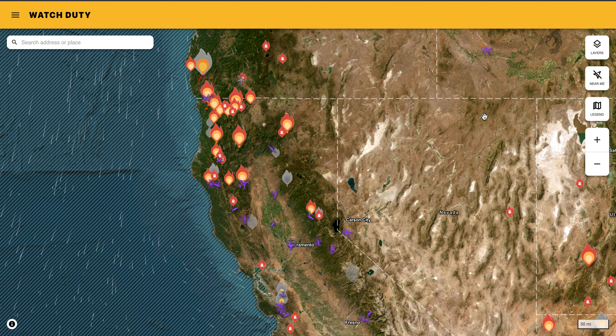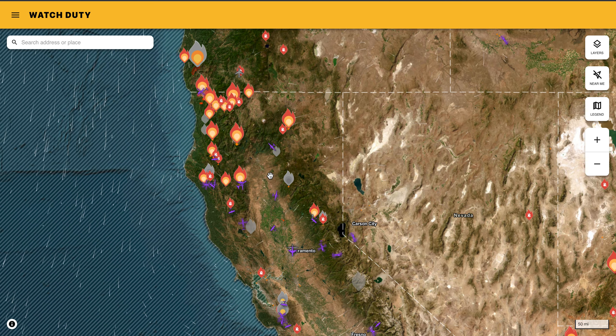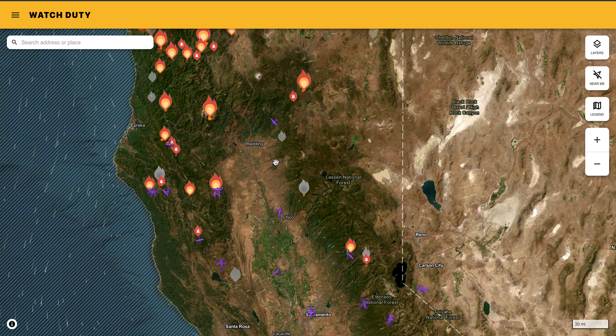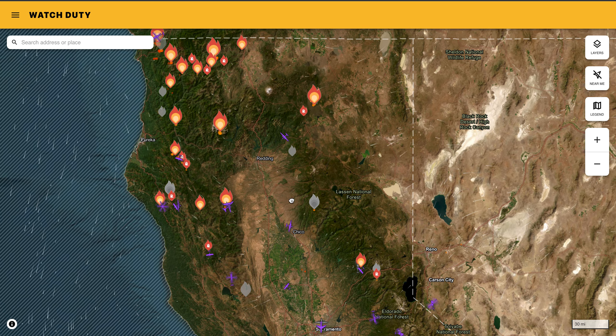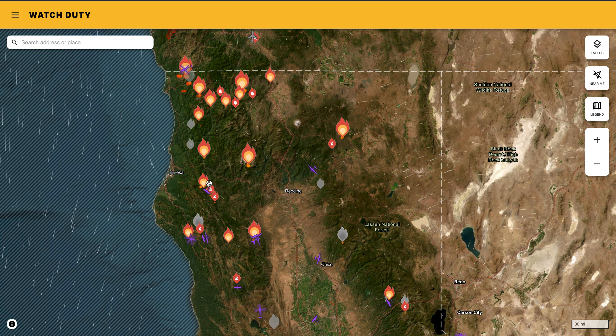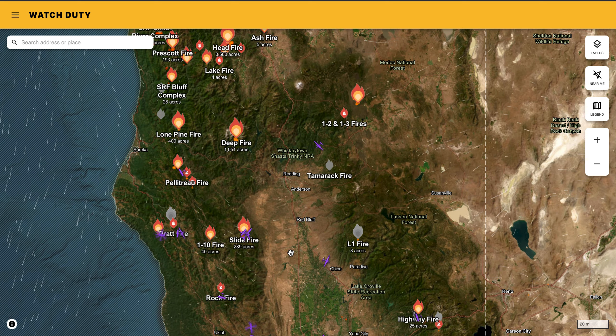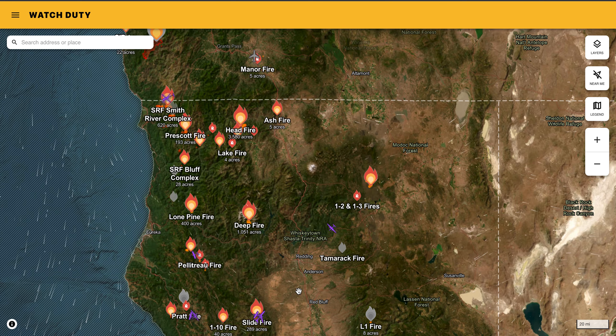It's time for an updating forecast on the wildfires burning in California. Overall, it's been a pretty quiet start to the year until this week. We've had some thunderstorm activity which has created a large number of lightning fires, mostly in the northwestern portions of the state. Throughout the course of this video, we're going to take a closer look at a few of them.